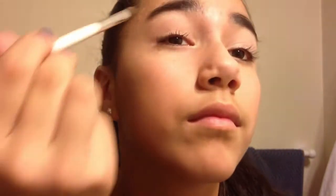Now taking a gold color, I'm just going to be applying that near my lashes because I think it gives a really, really cool and different effect to your eyes and makes them look bigger. Then I'm just going to be smudging it out a little bit so the lines aren't as harsh.